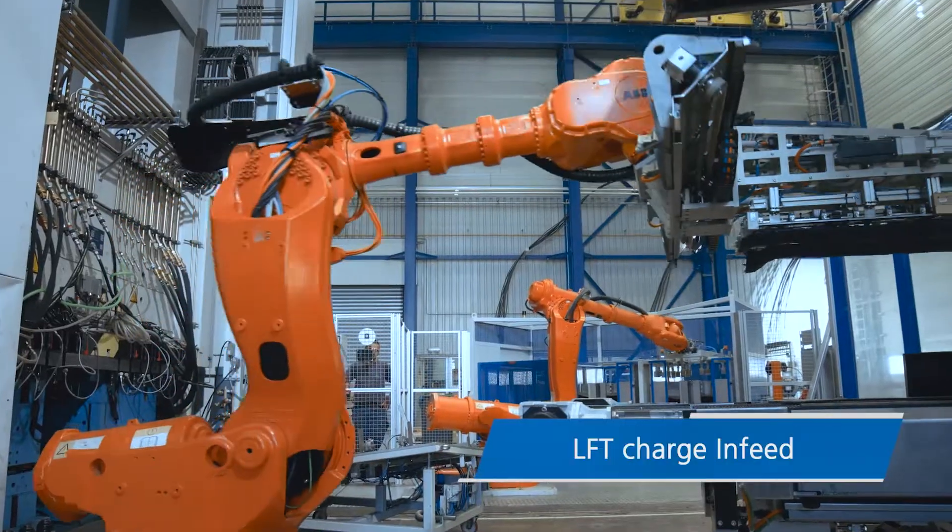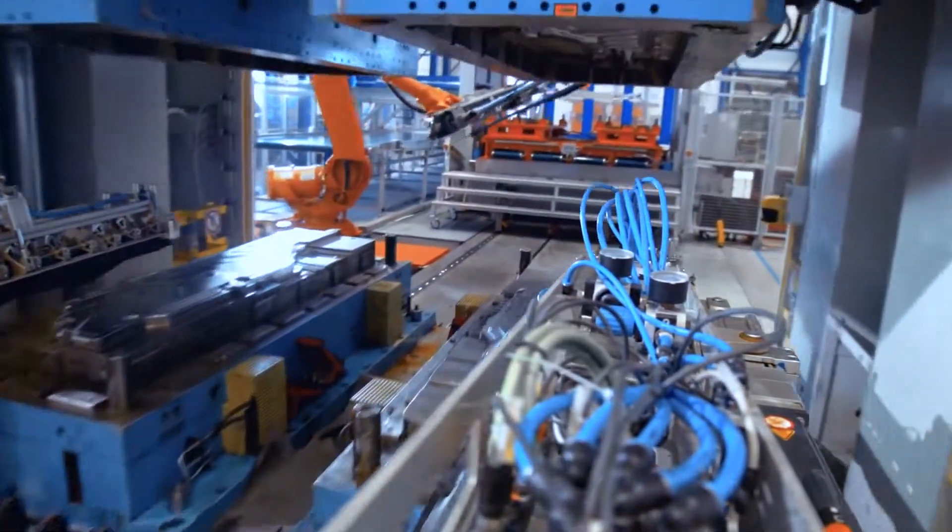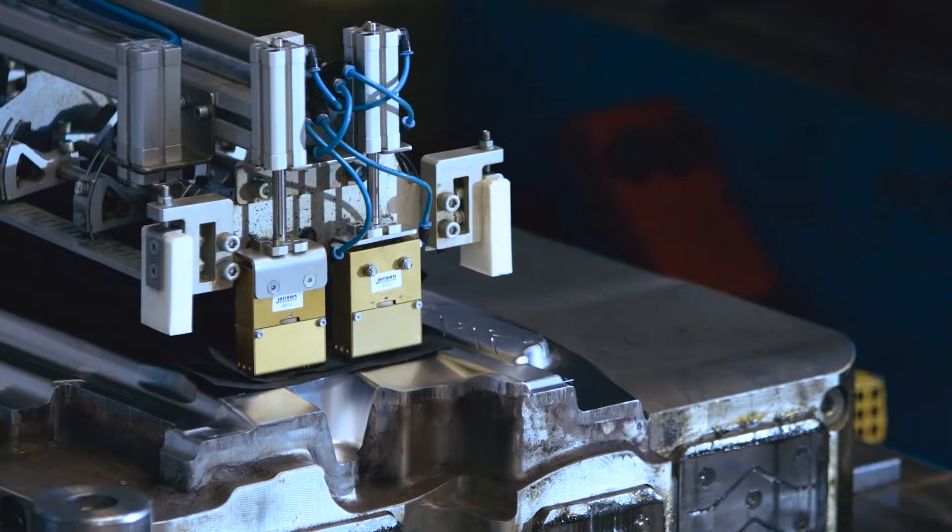The plastification unit for LFT has a special servo nozzle for programming the thickness profile of the compound for a flexible production.